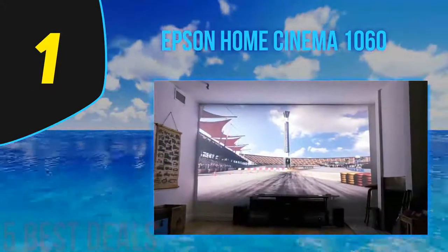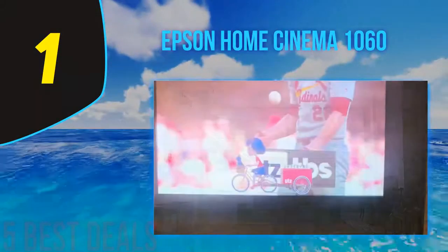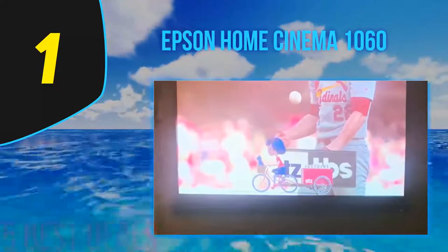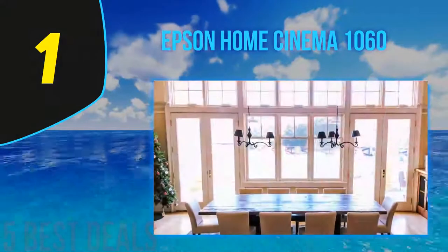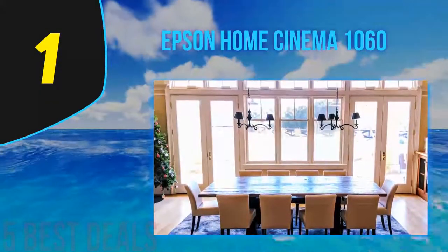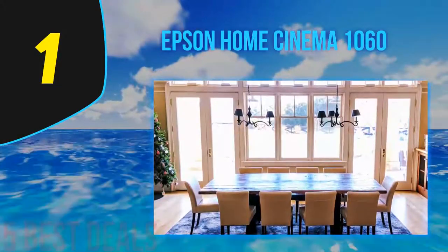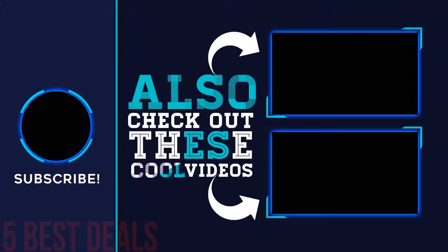The Epson projector is ideal for movies, sports, and even gaming. It is compatible with most gaming consoles, streaming devices, Blu-ray players, and of course your cable or satellite box. Both 4:3 and 16:9 aspect ratios are offered, with many types of video, audio, and image formats supported. For more information and pricing, check out the product links in the description below the video. Thank you for watching — please subscribe to our channel, share this video, and hit the like button.